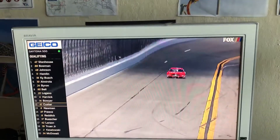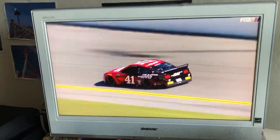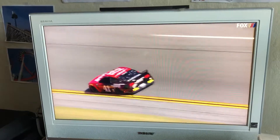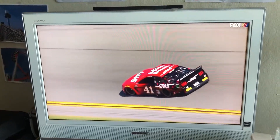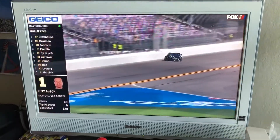He will be 12th at 46.92. Let's have another look — he's following the yellow line, turns into the corner, picks up the banking, and you can see it looked like either the front of the car pointed to the infield into the apron, or the back end stepped out.